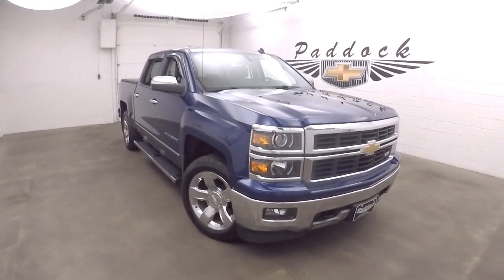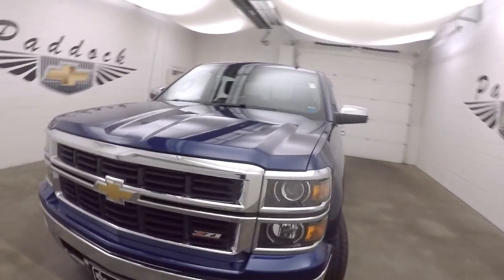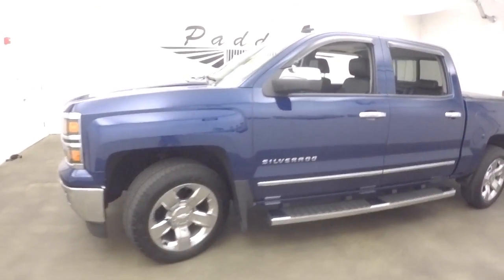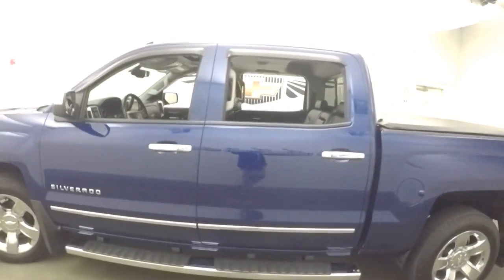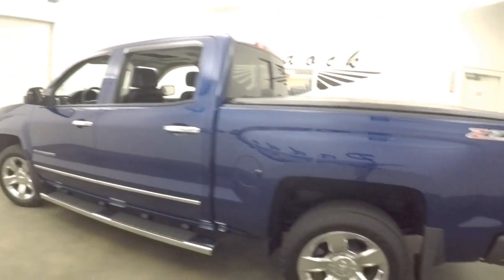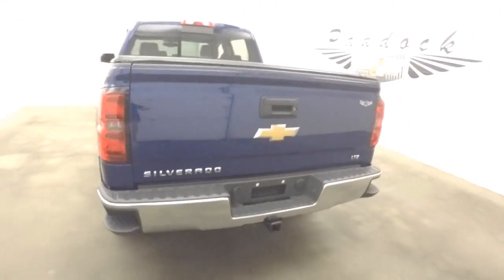This is a 2014 Chevy Silverado 1500 — very nice blue color. This is a Z71 package. Nice chrome wheels, running boards going all the way down the side, four big full-size doors, and a nice tonneau cover.